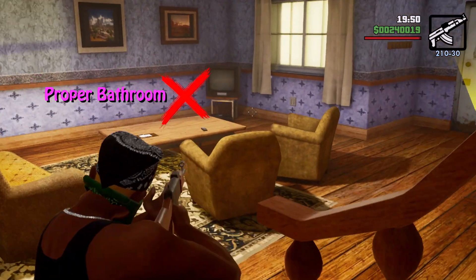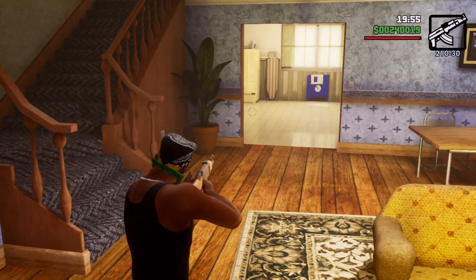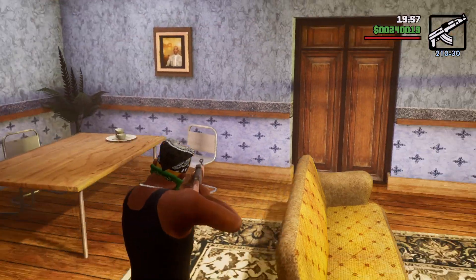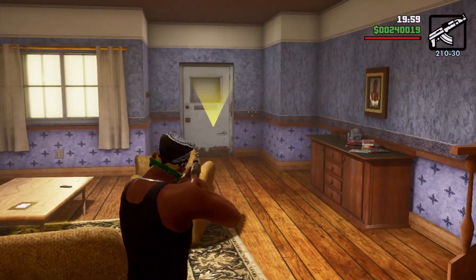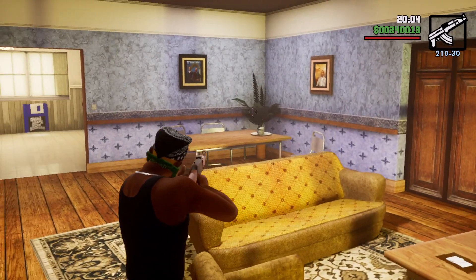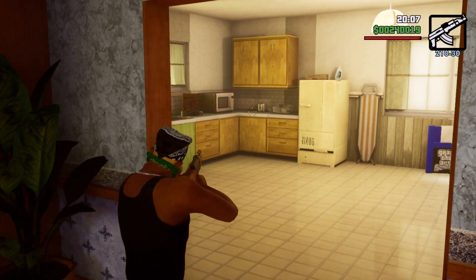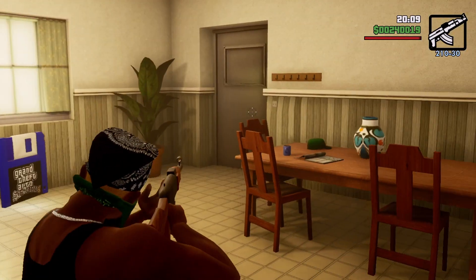With four out of five checked boxes, this is a pretty decent place to live. I suppose if you need to go to the facility, you could go outside and go to your neighbor's house, but not having a bathroom really hurts it. With that being said, let's move on to the next safe house.